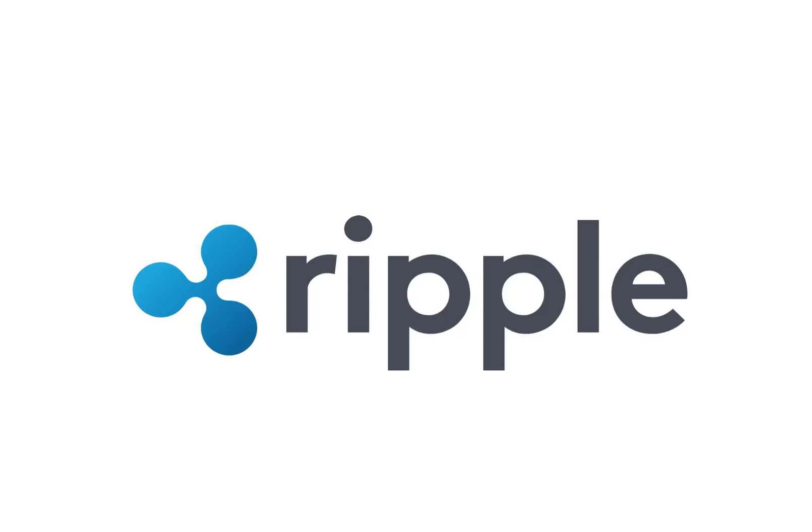Hello, in this video we are going to take a look at Ripple Currency. It's the third video from the series about particular currencies.